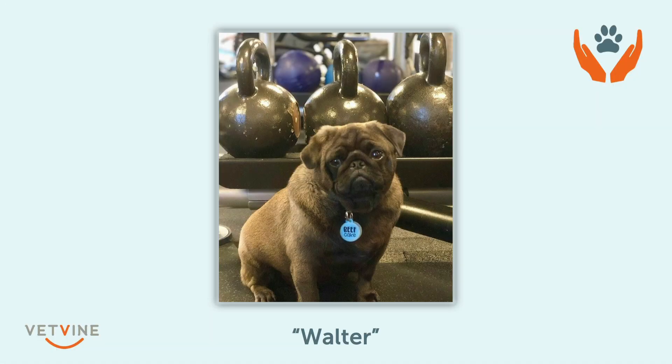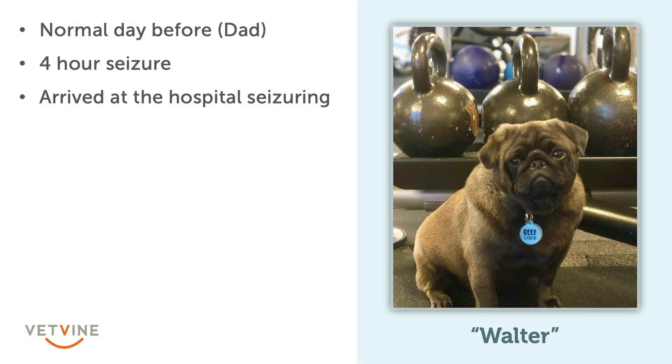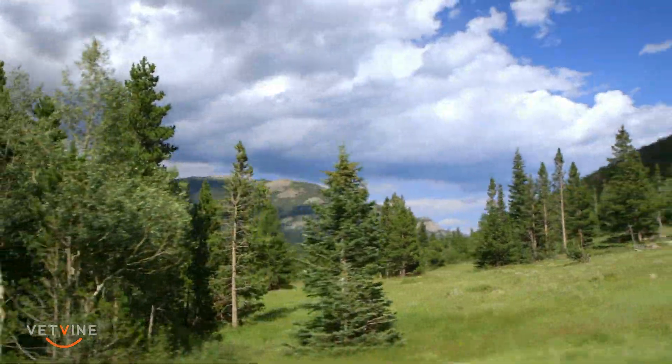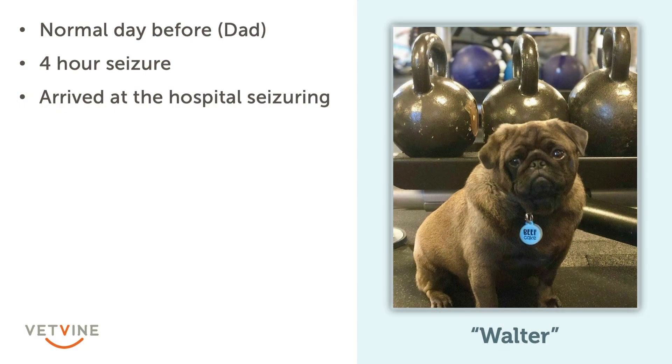Looking at his history, according to dad, he had been completely normal until the day before. Then that day, he had suddenly started seizuring and had a four-hour long seizure by the time we saw him. Part of that was distance related — Walter's from Aspen, and they drove four hours to get to Wheat Ridge. At the time he arrived at the hospital, he was still actively seizuring.